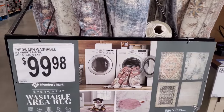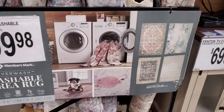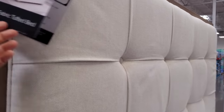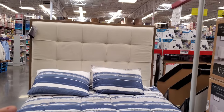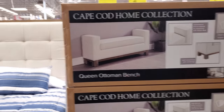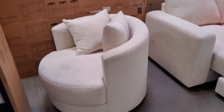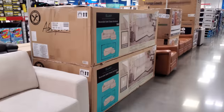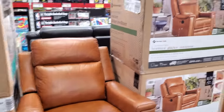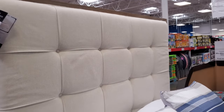We have the washable area rug for $100 — it says you can put it in your washer. I wonder how well that works. This is a really nice one, no animals on that. So this one's new for my Sam's Club — look at that headboard. Cape Cod Home Collection. There's no price for the headboard, but it's out. The ottoman bench is going to be $300. The swivel chair is going to be $500, and $800 for the sofa. And $500 and $999. I found the price for the bed frame — it's going to be $800.